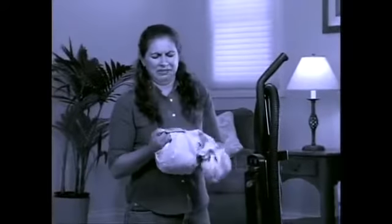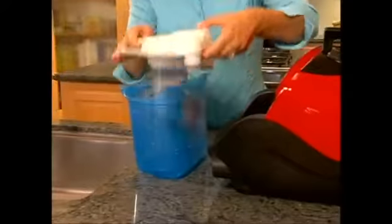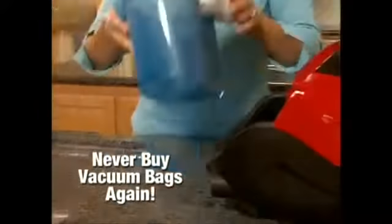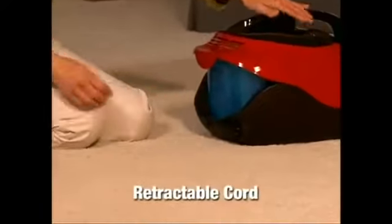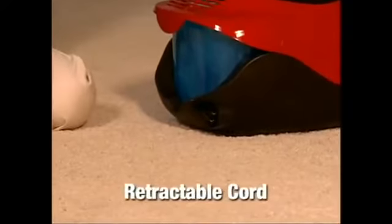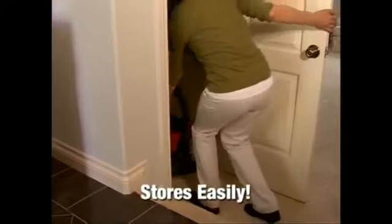Plus, there are no expensive bags or disgusting dust cups to empty. Just think of all the money you'll save never buying vacuum bags again. When you're done, simply tap the rapid reaction button and the cord instantly disappears, making storage easy and convenient.